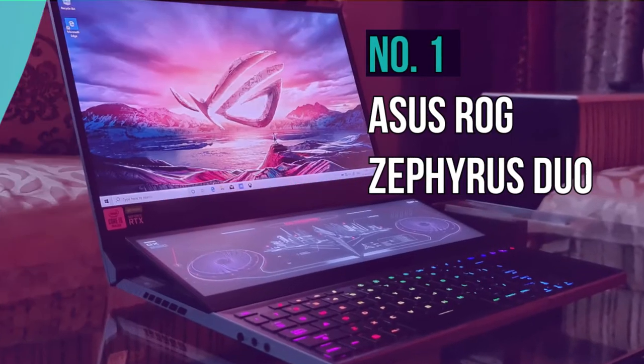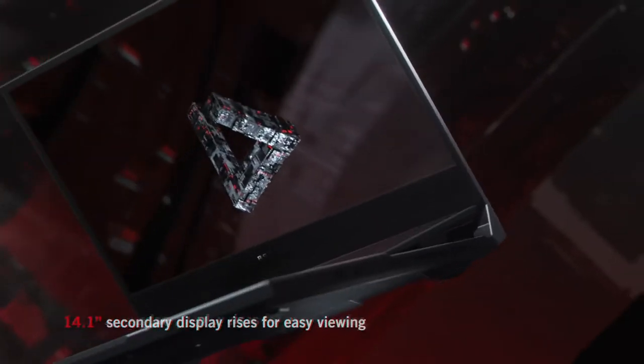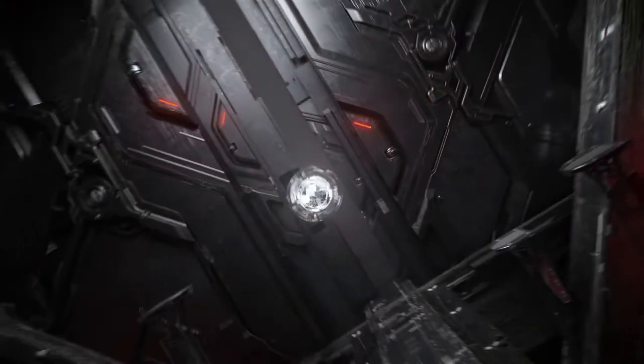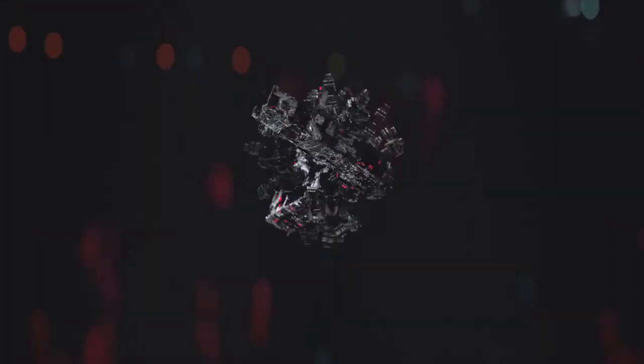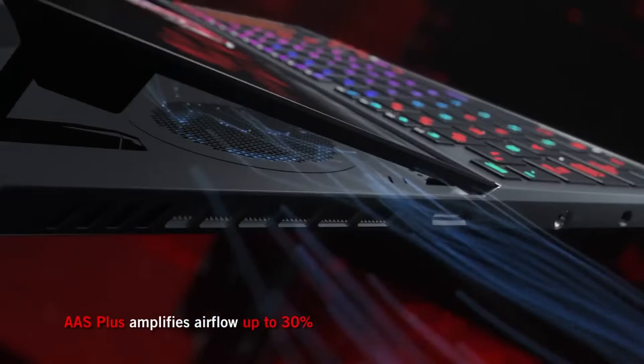Number 1, the Asus ROG Zephyrus Duo. This one is a perfect laptop if you're looking for the three P's — power, precision, and performance — all in one laptop. Its dual display steals all the headlines despite its equally good hardware.